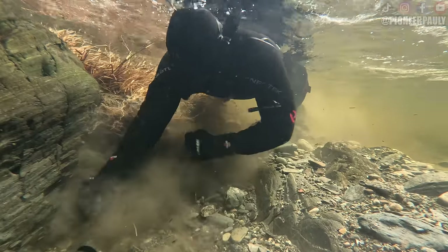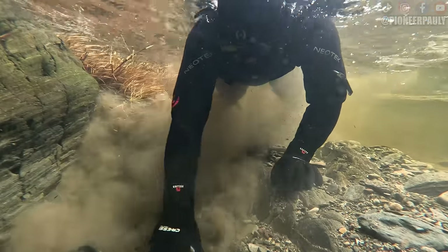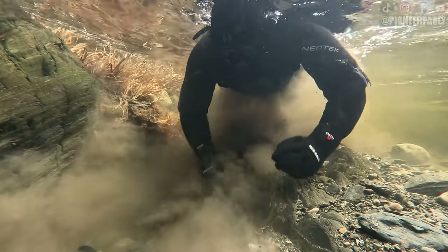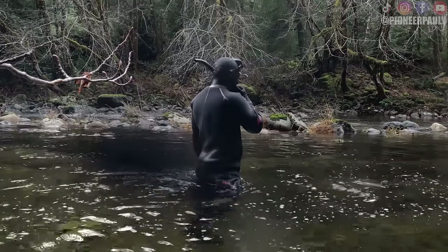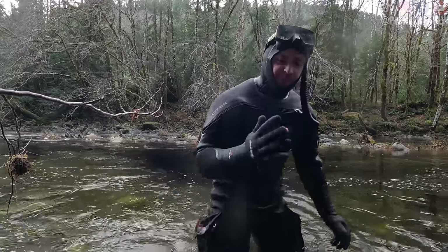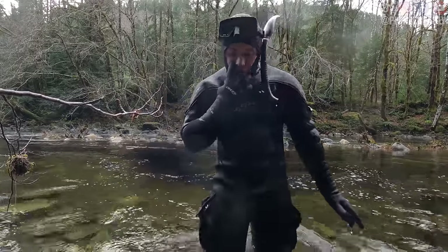What you're seeing here is the number one reason why I go through so many gloves. Neoprene plus gravel equals less neoprene. And as a result of that, I'm stuck sucking my fingers half the time because that's the only way to warm up your fingers. That can ruin your whole day — but not mine.